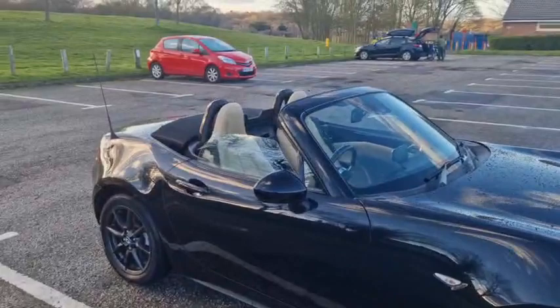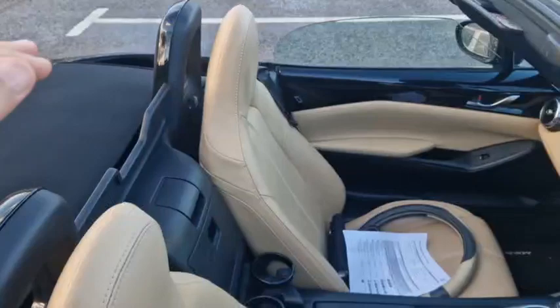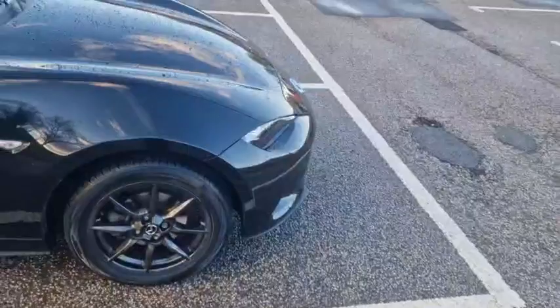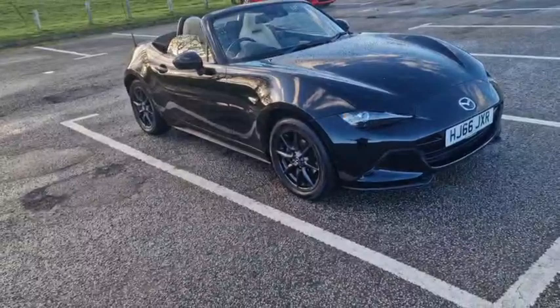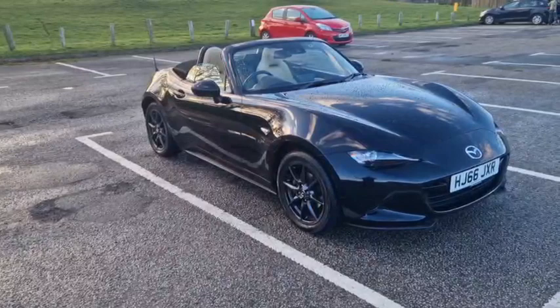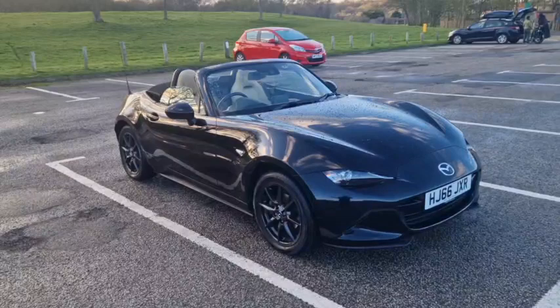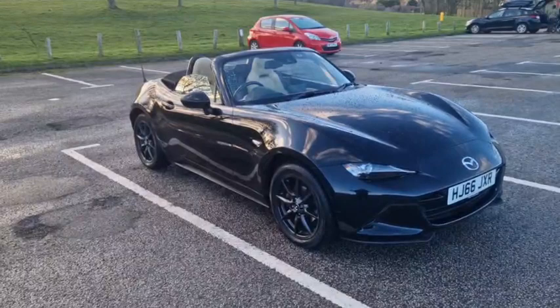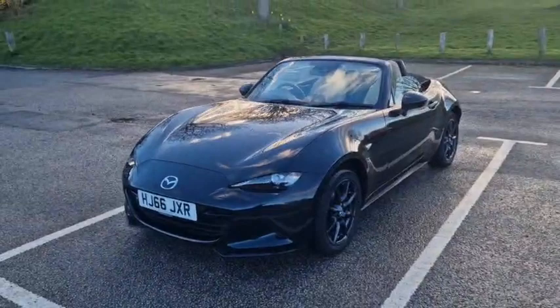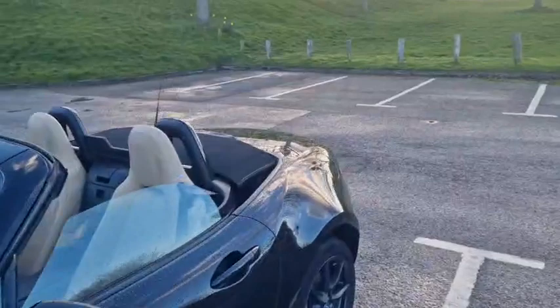I'm a fan of the soft top because you've got proper open-air motoring. If you get the RF, you're sort of cocooned in with a big sunroof — not really a convertible in my opinion. I'm also a big fan of the 1.5, because the car was really designed around that engine. The two litre is fine, but the 1.5 gives you that classic sports car feel — like the MGBs, early MX-5s, Triumph Spitfires, TR7s. They had smaller engines and you really got involved in the drive. With the two litre the power is just there, whereas with this you have to work the engine and get more involved, which is what these cars were all about — but that's just my opinion.